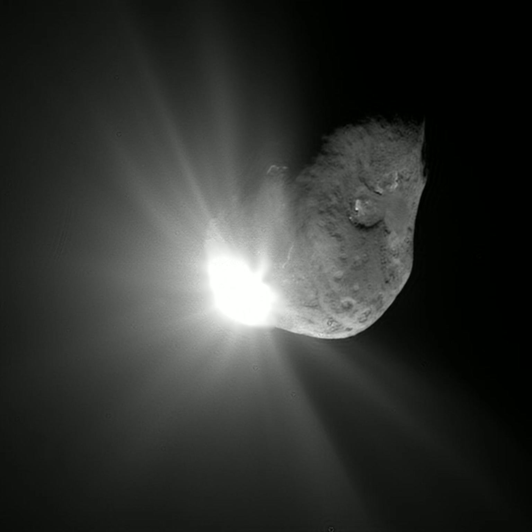Comets have been observed and recorded since ancient times by many cultures. Comets usually have highly eccentric elliptical orbits, and they have a wide range of orbital periods, ranging from several years to potentially several millions of years. Short-period comets originate in the Kuiper belt or its associated scattered disk, which lie beyond the orbit of Neptune. Long-period comets are thought to originate in the Oort cloud, a spherical cloud of icy bodies extending from outside the Kuiper belt to halfway to the nearest star. Long-period comets are set in motion towards the sun from the Oort cloud by gravitational perturbations caused by passing stars and the galactic tide.